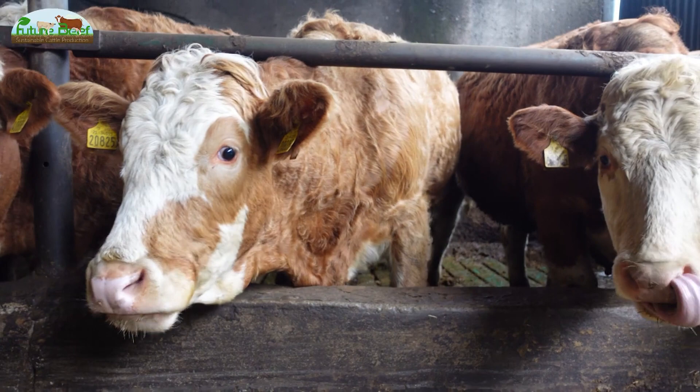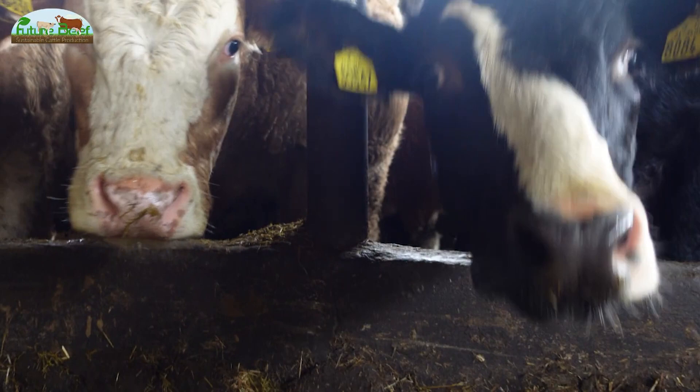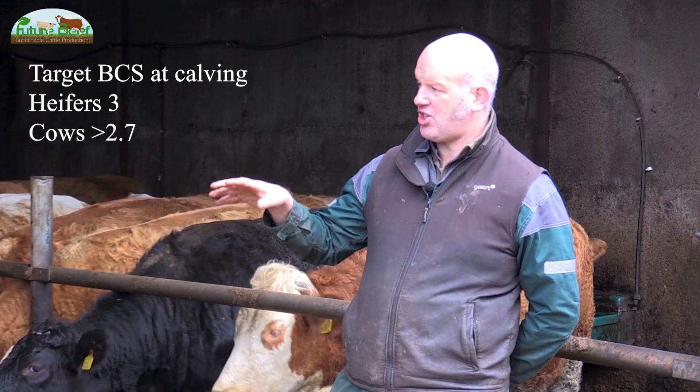Our system is we have 45 spring calving suckler cows which we start calving in mid-February. One of the important things we look at here on the farm is condition score for the cows — we aim for 2.7 to 3.